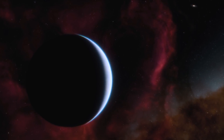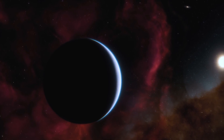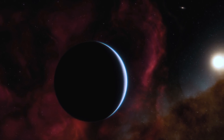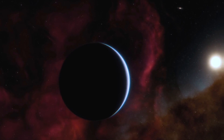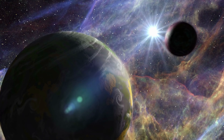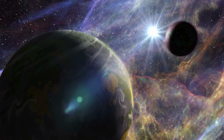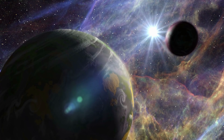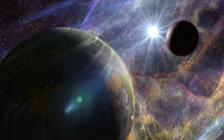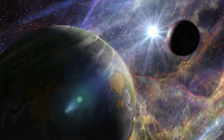Two Massachusetts high schoolers — 16-year-old Karthik Pinglay and 18-year-old Jasmine Wright — have helped to discover four brand new alien planets. 2021 is already showing incredible promise for being a great year in space exploration. The two young adults were in a program called the Student Research Mentoring Program at the Harvard-Smithsonian Center for Astrophysics and the Massachusetts Institute of Technology.